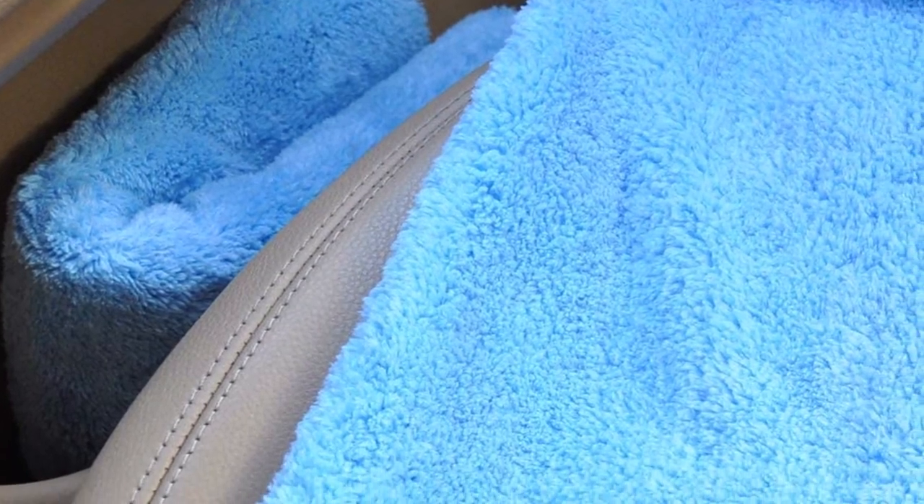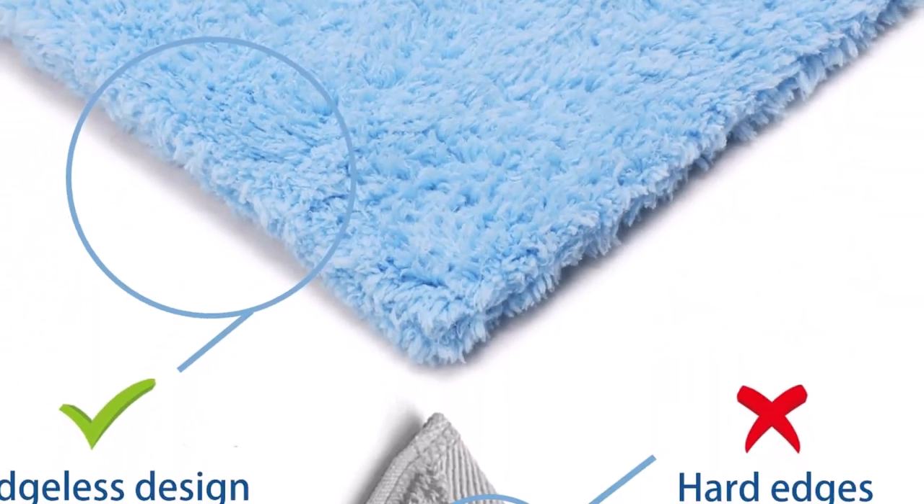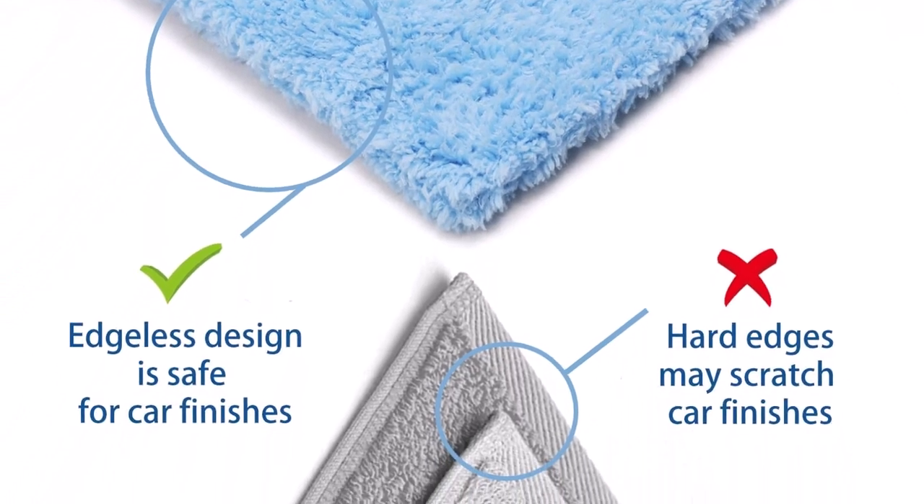What we like about it: No tags, seams, or edges. 450gsm. No streaking or scratches. What we don't like about it: Washing can reduce softness. Multi-colored ones are more expensive.